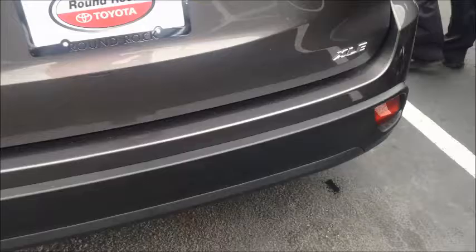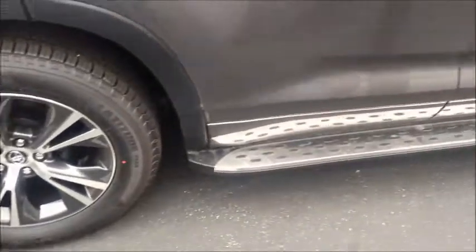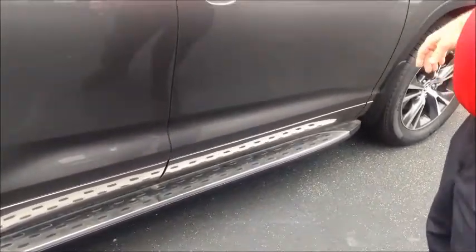Also got the running boards, the beautiful alloy wheels. And this particular one doesn't have the luggage rack, but the luggage rack is available on the Highlander.